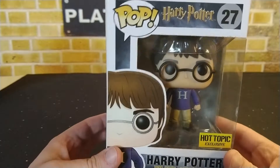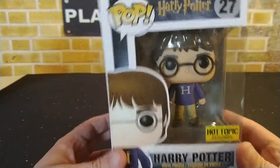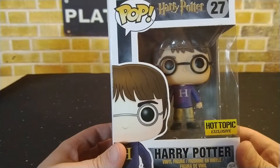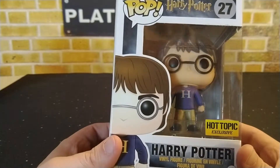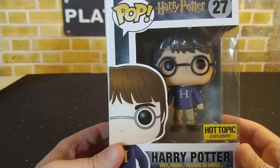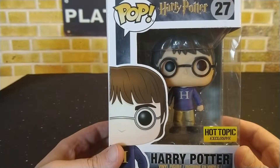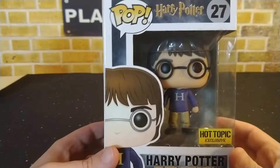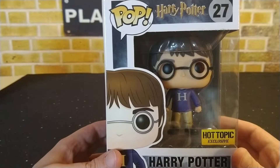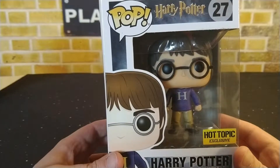I pretty much have all of the common Harry Potter pops and Fantastic Beasts pops, so the ones I'm looking for now are the ones that are a little bit higher in price or the exclusives. Most of the Harry Potter pops I'm looking for on my list are not super expensive — I think the most expensive is the Luna Lovegood with the Spectrospex.